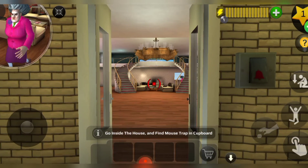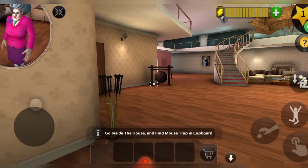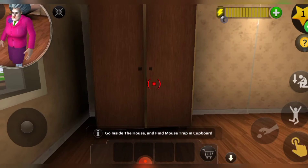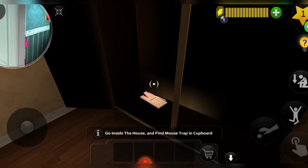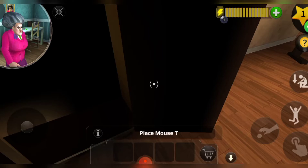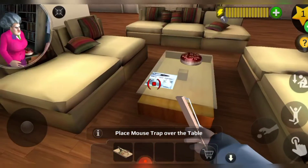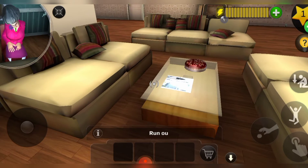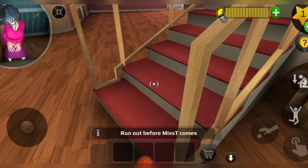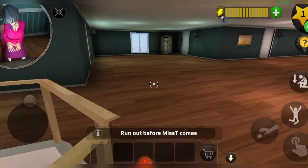Let's open the door. The first thing we're gonna do is go to the cupboard — there's a mouse trap in it. We're gonna place the mouse trap on the table and hide it under the newspaper she was holding in her hand in the morning. Now we're gonna run out before the teacher comes.